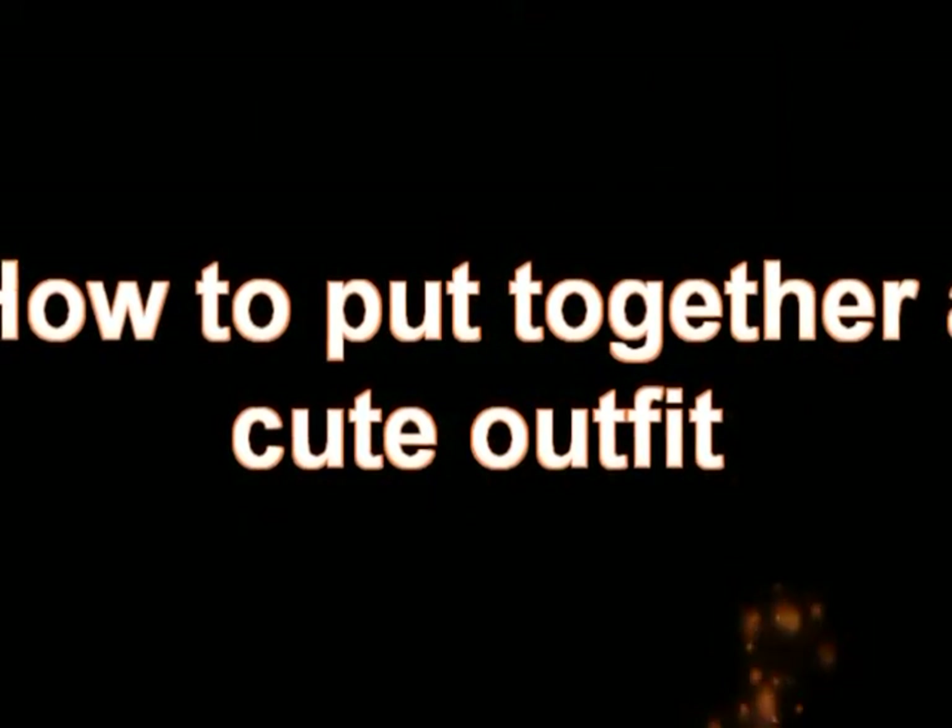I have one thing to say — you better work! Hey guys, my name's Alexis. And I'm Ashlyn. And today we're going to teach you how to put together a cute outfit.